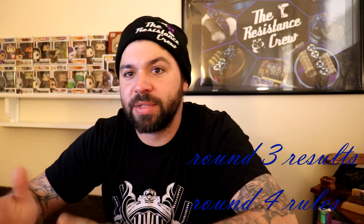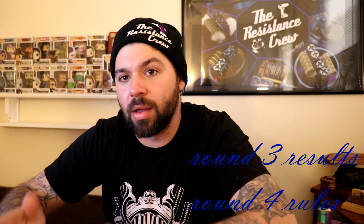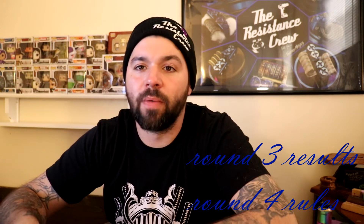What is up everybody, I am n.divine83. This is the n.divine6k build off third round results and fourth round rules and due date. I already did a live video for this particular part, but I wanted to get a pre-recorded version done so I can get it over on Instagram — something a little shorter.